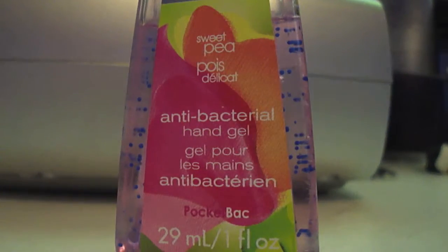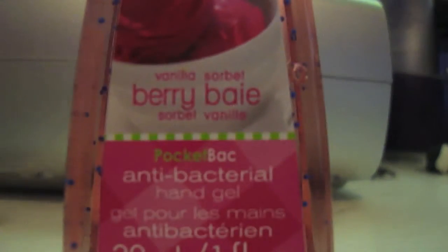Peppermint Patty, Winter Chiffon, Sweet Pea — which is like the best smelling ever — Vanilla Berry Sorbet, and Sugar Lemon.